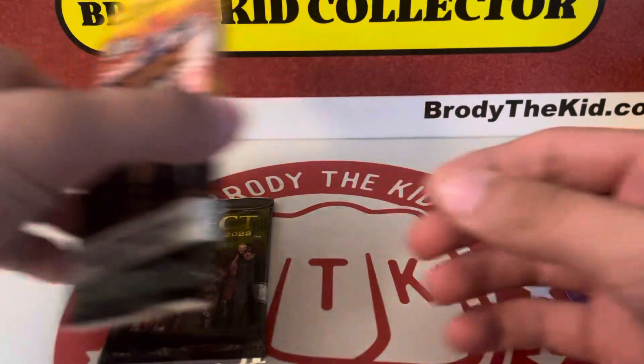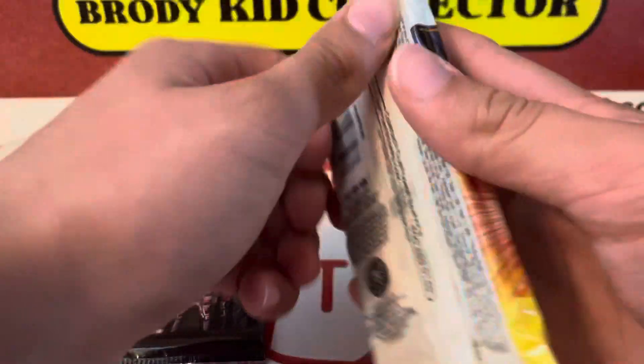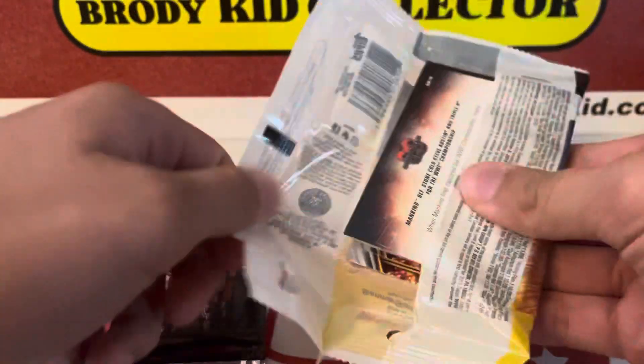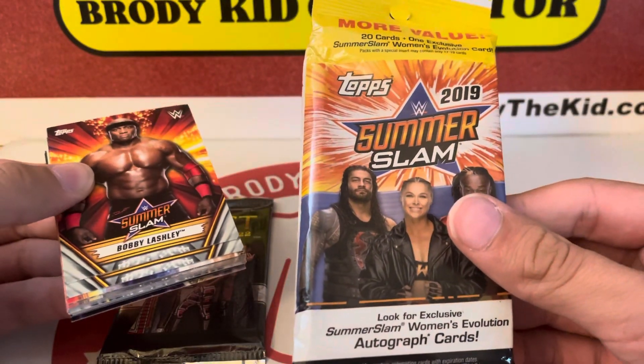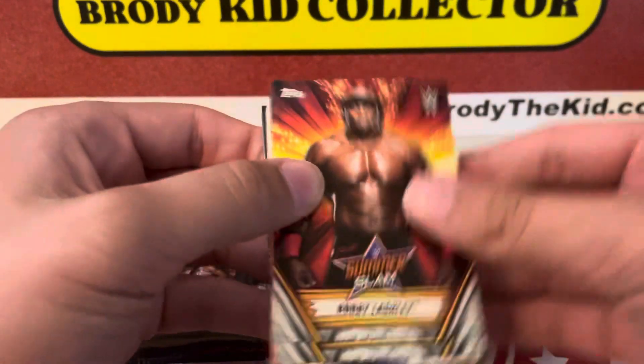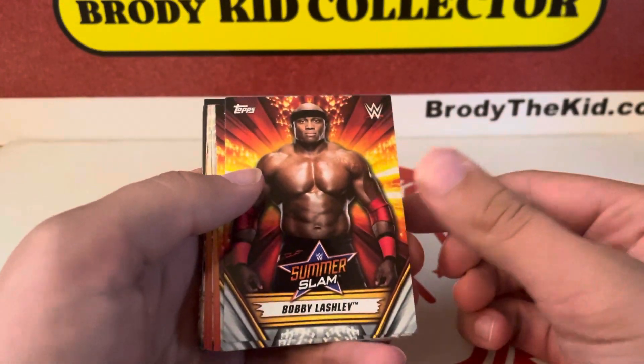Alright, let's do this SummerSlam. I'll save the luck for last. I had some good luck with Select retail last year. How many cards are in here? 20 cards, but it's one exclusive SummerSlam card, so 21 cards total.